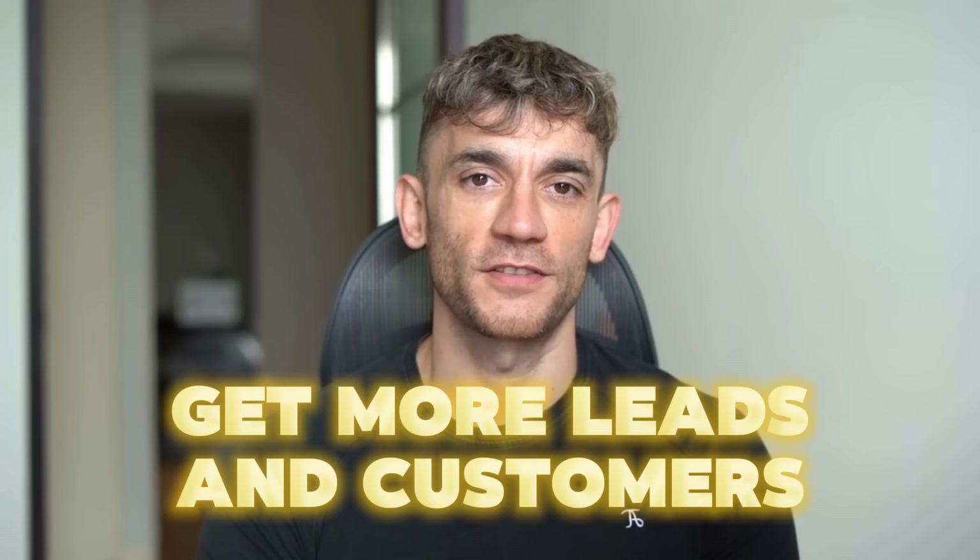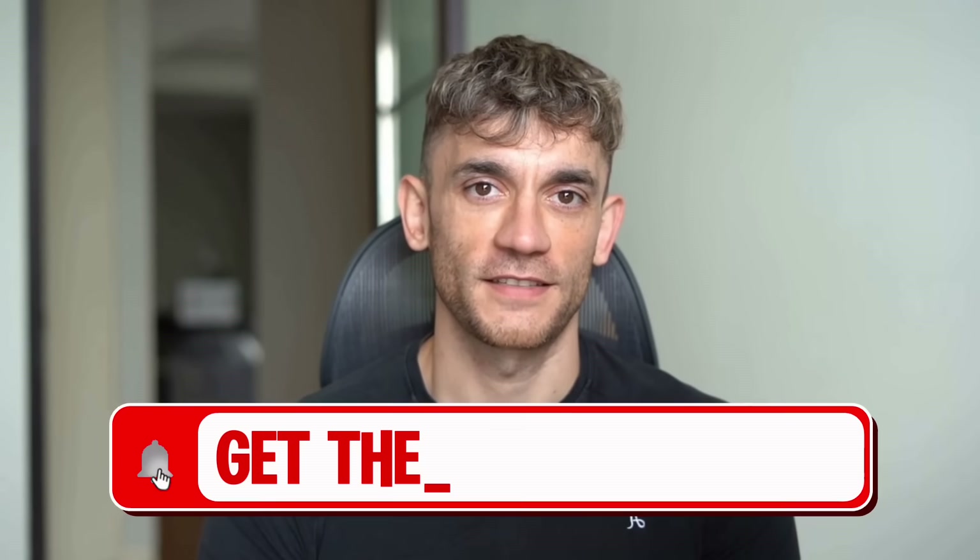Hey, if we haven't met already, I'm the digital avatar of Julian Goldie, CEO of SEO agency Goldie Agency. Whilst he's helping clients get more leads and customers, I'm here to help you get the latest AI updates.